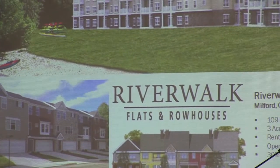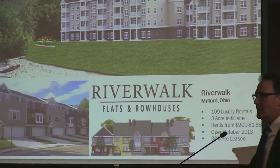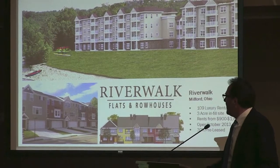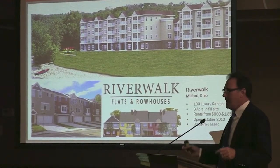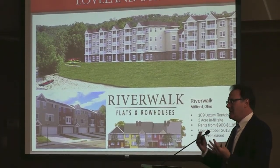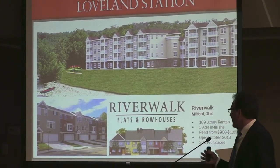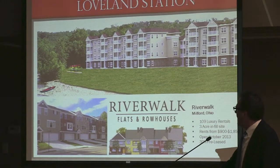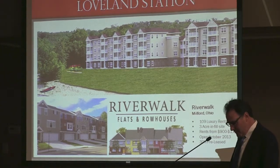It's a project we call Riverwalk Flats and Row Houses. It is very Milford, just like River Trails will be very Loveland. It was designed with these row houses here to replicate old Milford, in the sense that it was built over many, many years with different materials, different heights and elevations, and so on and so forth. And then there were two mid-rise buildings which were located along the Little Miami River with exceptional views of the river.